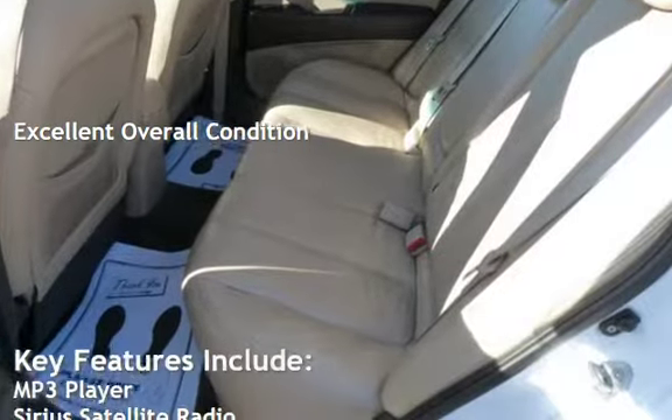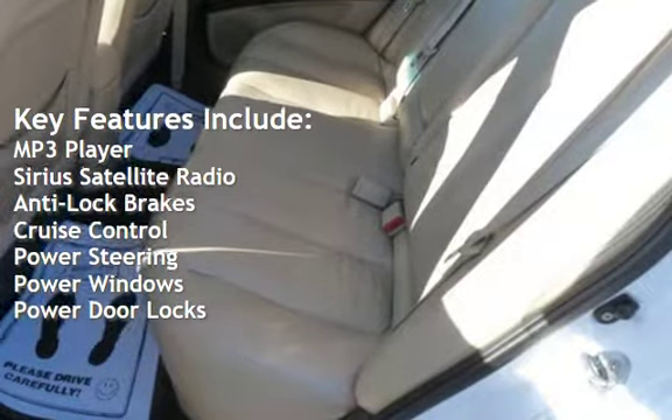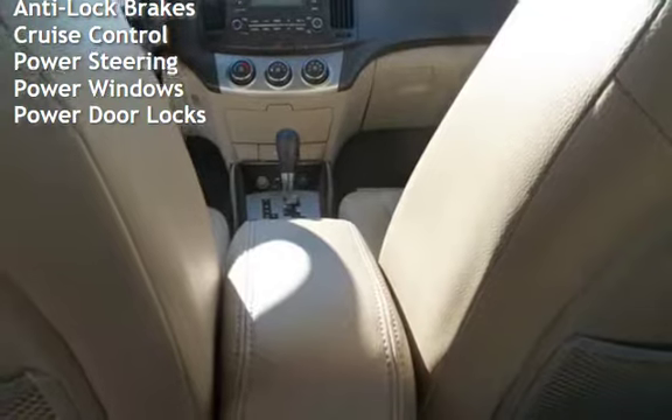This vehicle is in excellent overall condition. Key features include MP3 player, Sirius satellite radio, anti-lock brakes, cruise control, power steering, power windows, and power door locks.